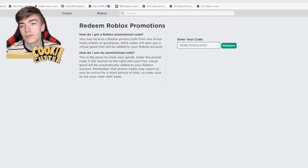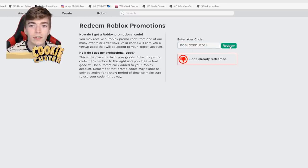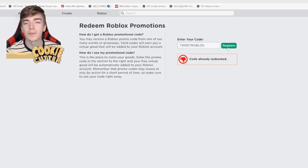Then the rest of the codes in case you've missed these: RobloxEDU 2021, Spider Cola — a classic — and of course TweetRoblox. By redeeming all of these you will get some items, but most of those are older codes. If you're new here and have never redeemed a code, you will have just unlocked yourself a bunch of brand new items.